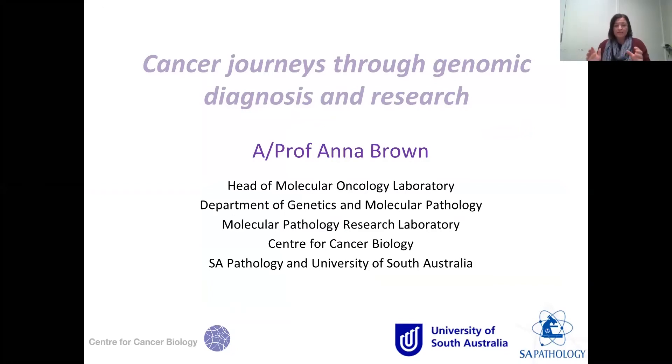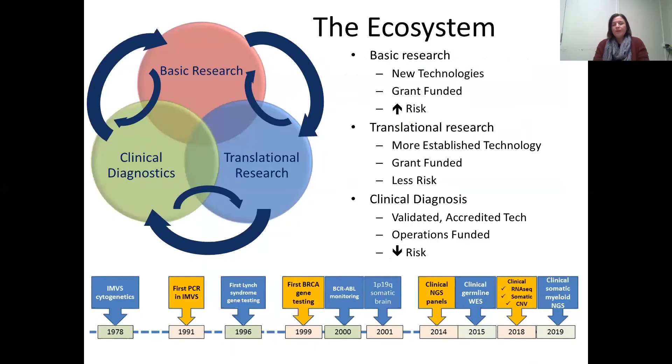I'm going to give a lightning tour of some of the activities in oncology and genomics going on in both research and diagnostics at the Department of Genetics and Molecular Pathology at SA Pathology, as well as some of our research groups based at the Centre for Cancer Biology. Our department is best described as an integrated department with an ecosystem where we do basic research through to translational research and then clinical diagnostics, and those things feed off each other. A lot of the research we do in genomics development becomes clinical diagnostic tests, although there are quite significant barriers in turning research into an accredited clinical test.